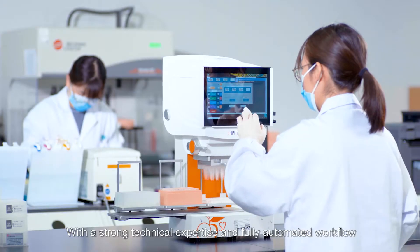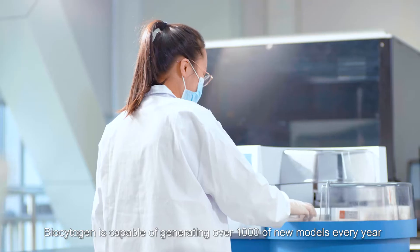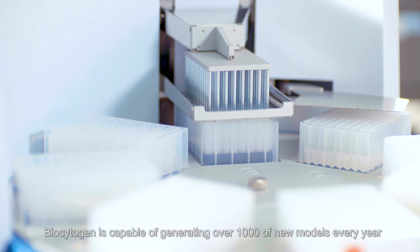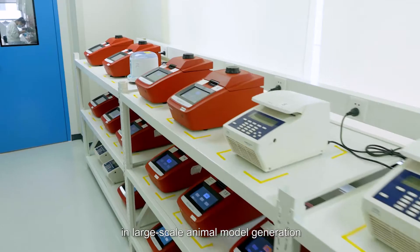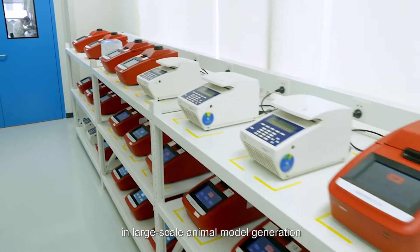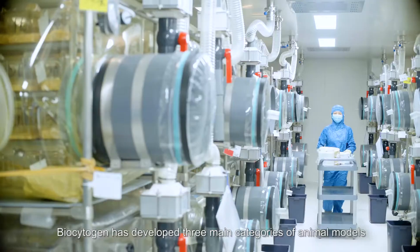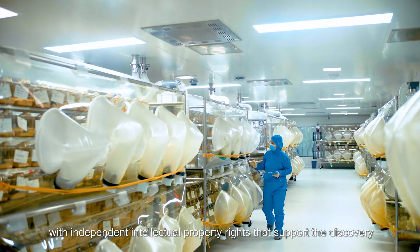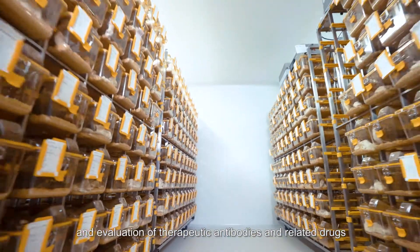With strong technical expertise and a fully automated workflow, Biocytogen is capable of generating over 1,000 new models every year, establishing the company as a global leader in large-scale animal model generation. Biocytogen has developed three main categories of animal models with independent intellectual property rights that support the discovery and evaluation of therapeutic antibodies and related drugs.